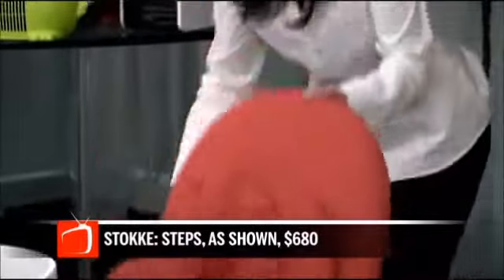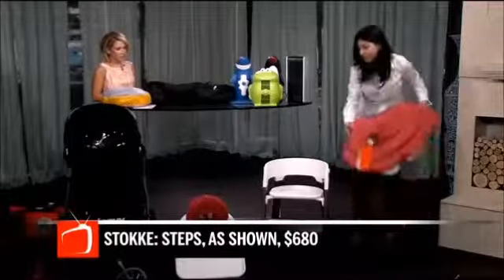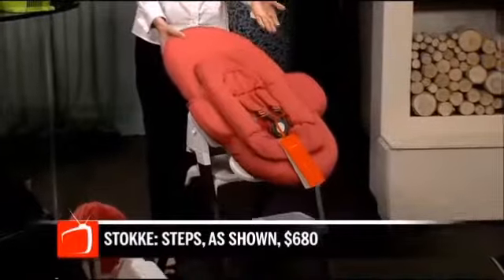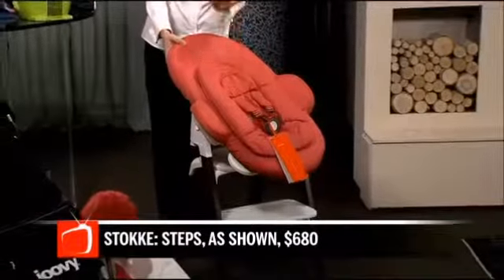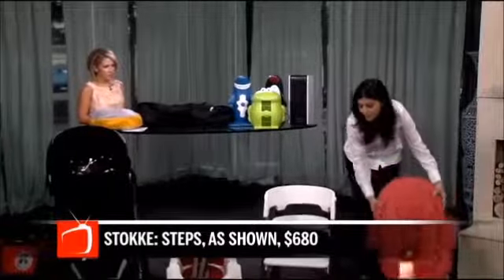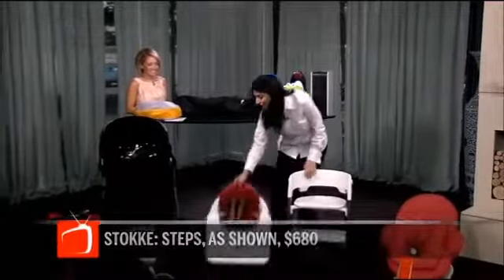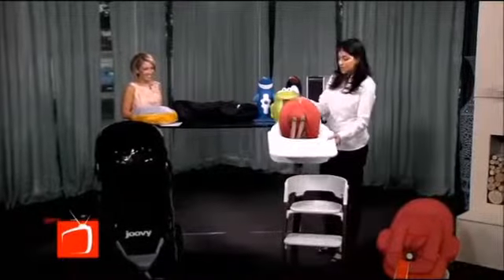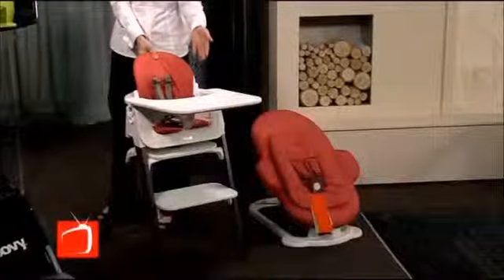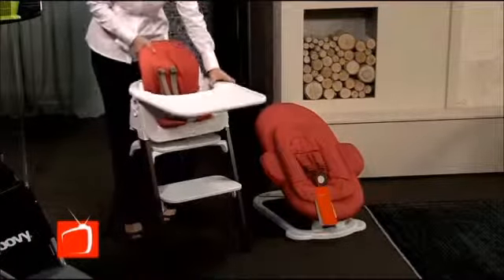When you're ready to start bringing baby to the table with you, you can use it on the chair base and it becomes a very first high chair, so now you can bring baby to the table and have them at your height level. Once they are ready to start solids, you use the accessory here — the seat base — with or without a tray. You can bring it up to the table without the tray, or use the tray for them to eat off of.